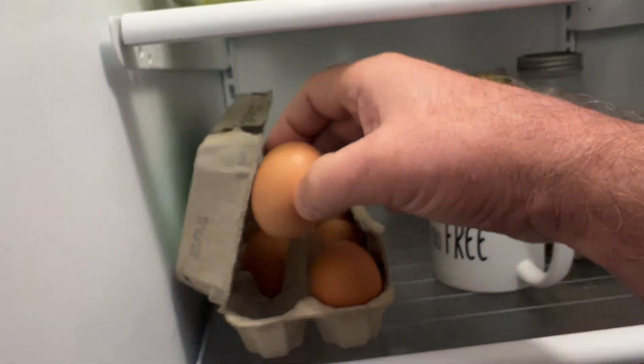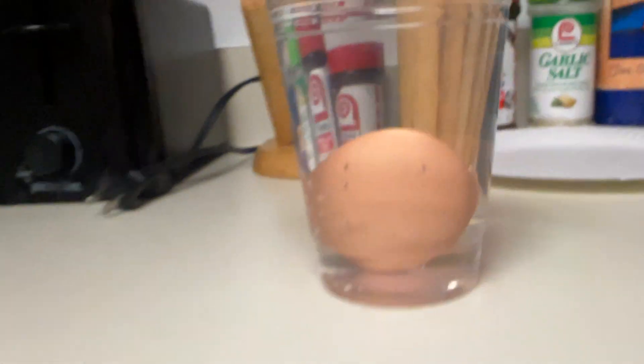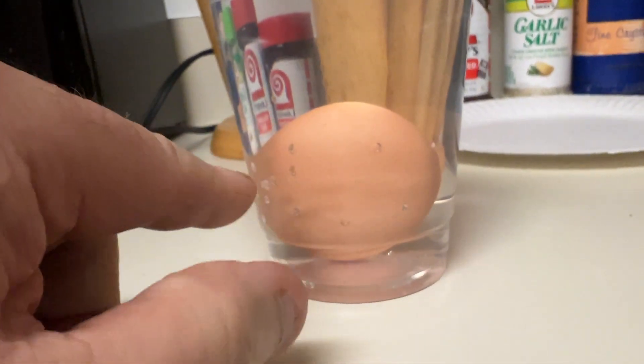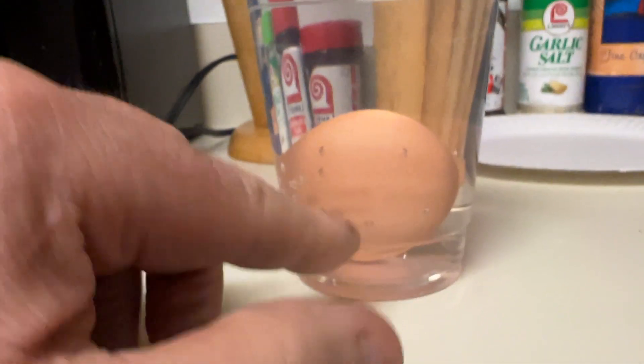Take an egg out and put it in the water. They say if they float, they're bad. If they sit on the bottom laying on their side, they're good. They can even sit up with the tip of the egg, and that's like not primo but it's still good.